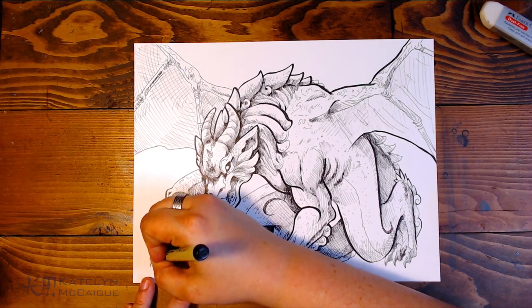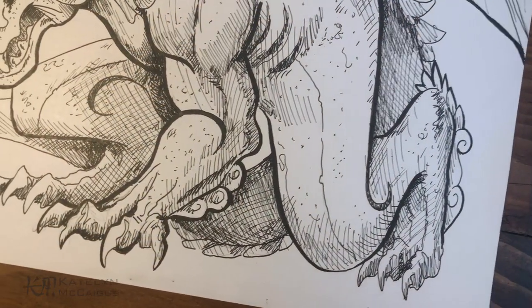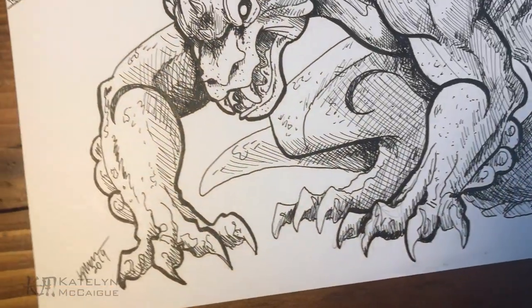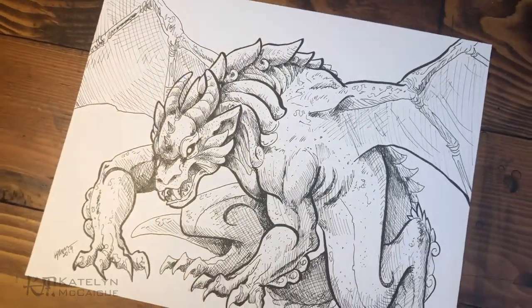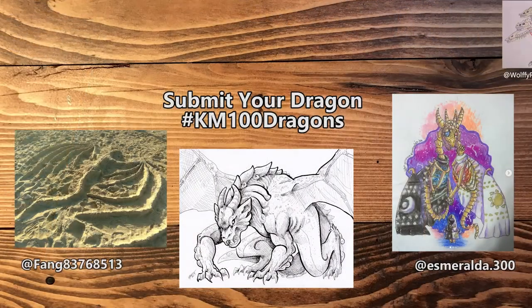So there we go — it is all finished! I really love how this stone gargoyle dragon turned out. I played a lot with the line weight and texturing of this with line art, and I love it. It turned out really, really cool. So let's jump in and see your guys' entries for last week's skeleton dragon.